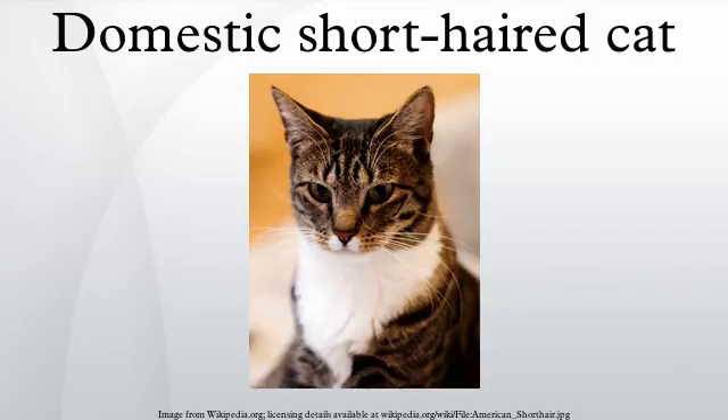Other generic terms include house cat and alley cat. The term tabby cat technically refers to a coat pattern, but is also often used as a general term for cats of this sort.